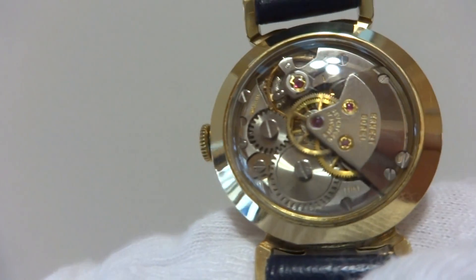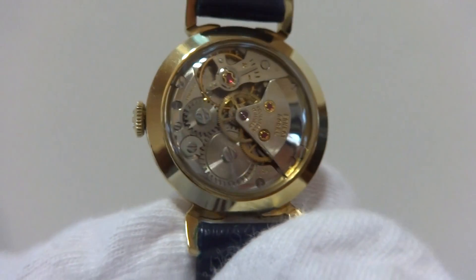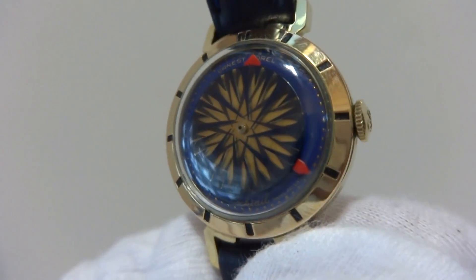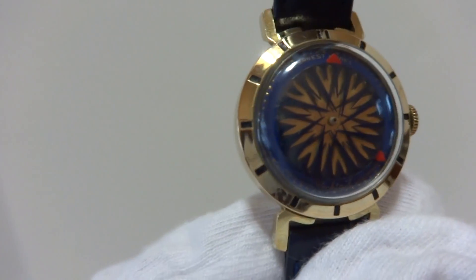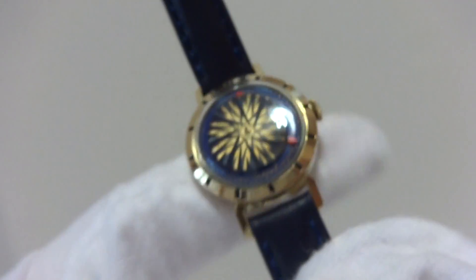It's in outstanding vintage condition. The back is also exhibition style, so you can watch the movement run, and the crystals are really in wonderful condition. The beauty of these watches is being able to see what is happening — most of these have terrible crystals that are scratched or cloudy or nicked, and this really makes a difference.